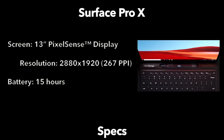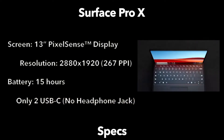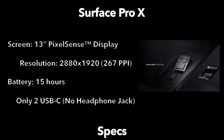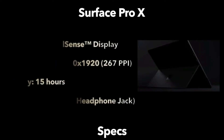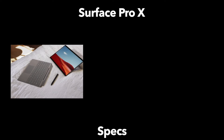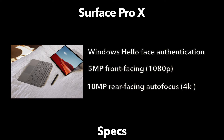The Surface Pro X promises 15 hours of typical usage according to Microsoft. On the I/O or connection side, it's fairly limited: you have two USB-C ports and the Surface Connect port used for charging the device. There's also the Surface keyboard port so that you can attach the keyboard. For software, it is running Windows 10 Home. It has a Windows Hello face authentication front-facing camera with 5 megapixels and a 10 megapixel rear-facing autofocus camera capable of 4K. There are dual mics, 2-watt stereo speakers, Wi-Fi 5, and Bluetooth 5.